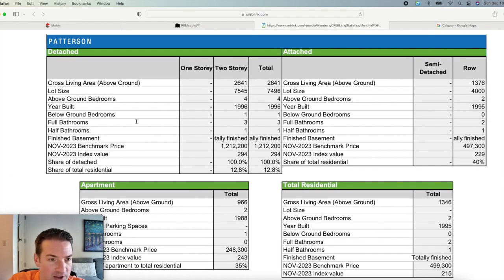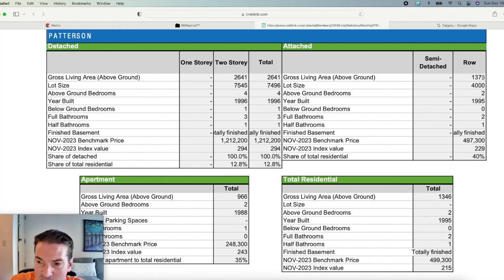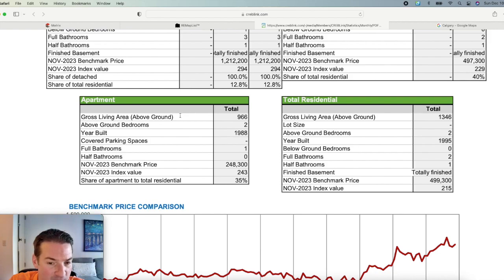Here's the rundown of what a typical property looks like per category. For detached homes: mostly two-story, with some split-levels, averaging 2,641 square feet, four bedrooms, built in 1996, one below-ground bedroom, three full bathrooms, one half-bath, benchmark price $1.2 million. For townhouses: 1,376 square feet, two bedrooms, built in 1995, two full bathrooms, one half-bath, average price $497,300. For apartments: just under 1,000 square feet, two bedrooms, built in 1988, one bathroom, average asking price $248,300.